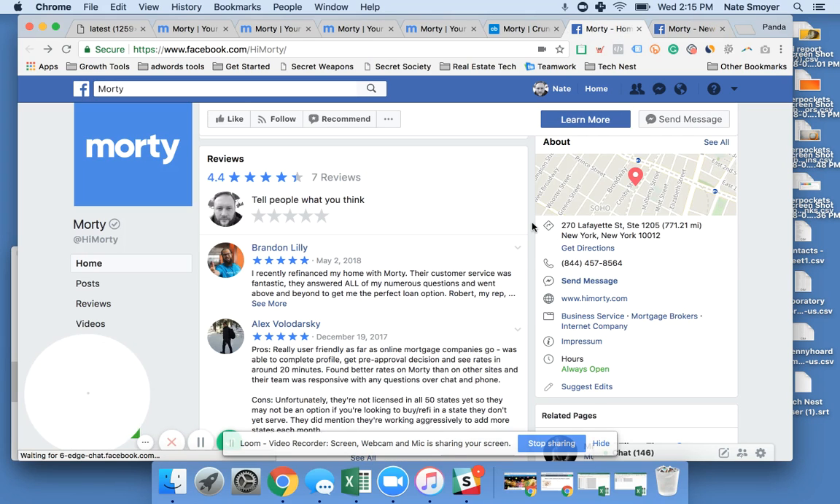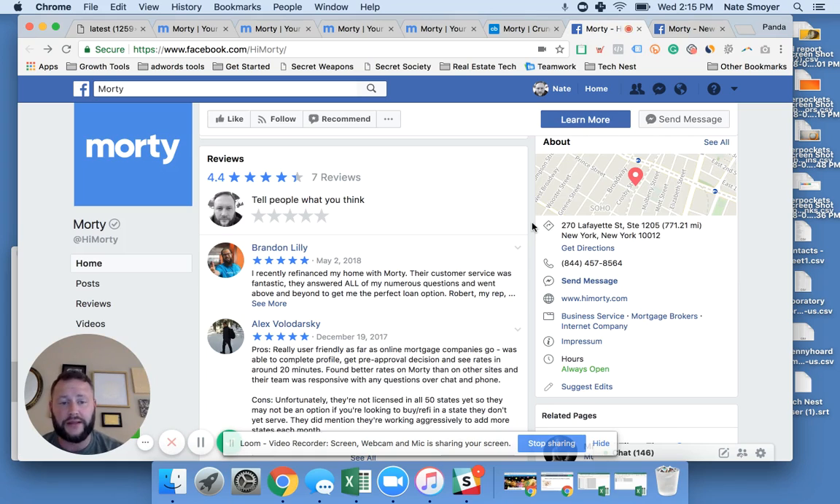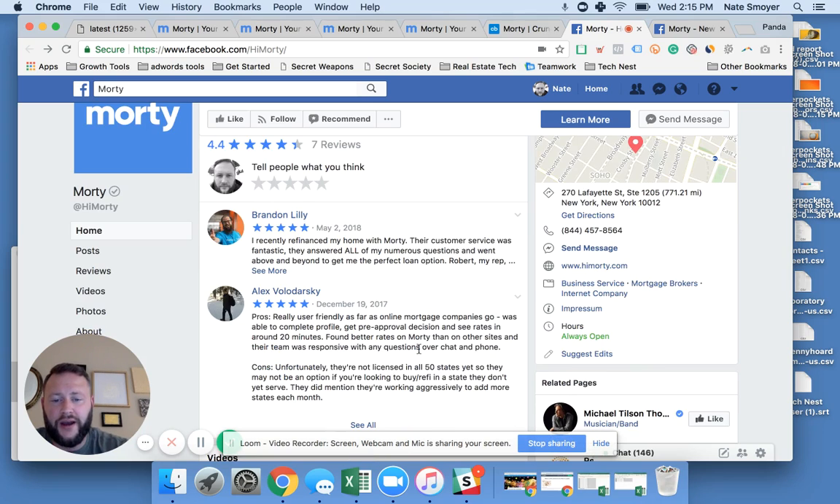Last but not least, I wanted to talk about the reviews — are people actually using this product? The answer is yes. One person used it for refinancing and another used it for pre-approvals, and the only con mentioned is that they're not licensed in all 50 states. So it sounds like Morty is on to something here — looks like something that is in demand by consumers.